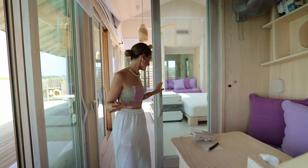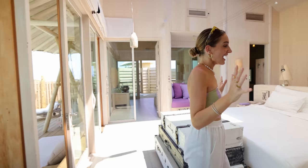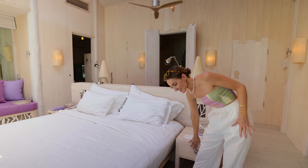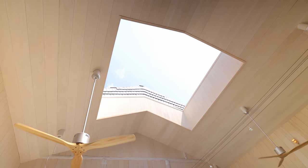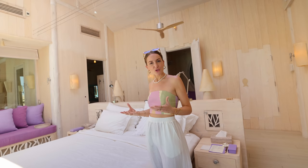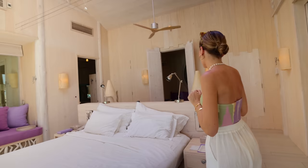And then you enter the bedroom. I think the coolest feature of the bedroom — and probably of the villa overall — is the button next to the bed that opens the roof. The roof can completely open up, so at night you can watch the stars and it brings so much more light into the room. It's really, really cool.